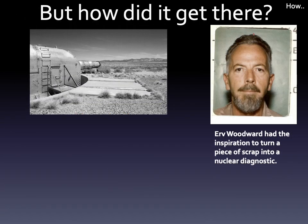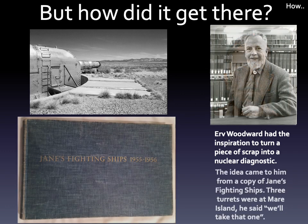This bright idea was due to Irv Woodward. The idea came to him while he was leafing through an issue of Jane's Fighting Ships. His boss, Louie Wooters, had connections to Navy officers at the lab, who contacted Mare Island. A trip to Vallejo found them looking at the turrets on the slab, and they selected the one that had the most room inside that was also the lightest of the six that were there.